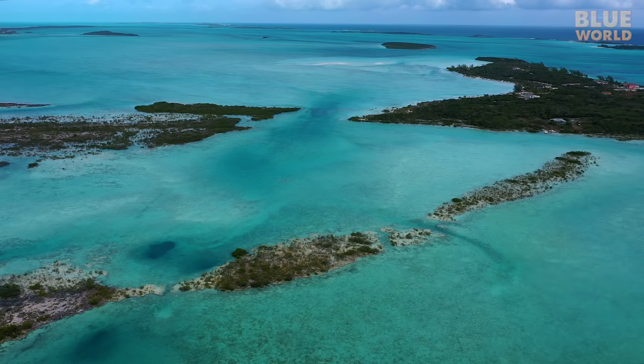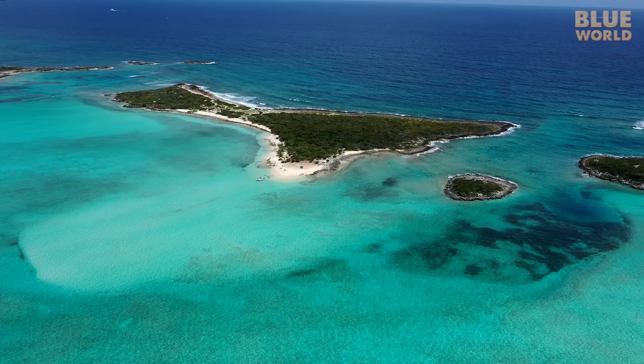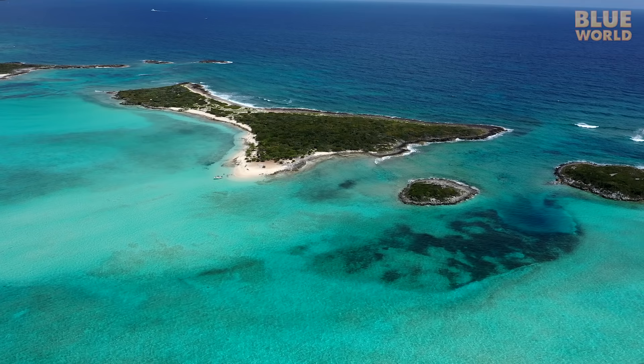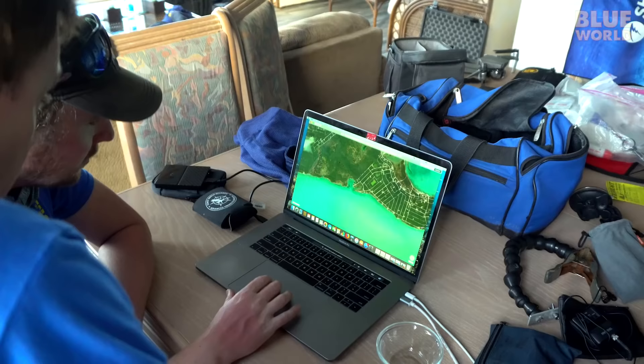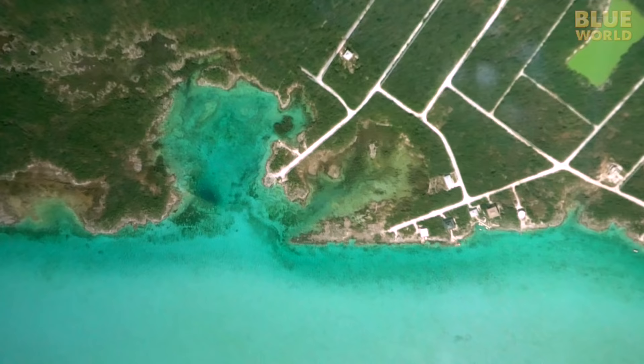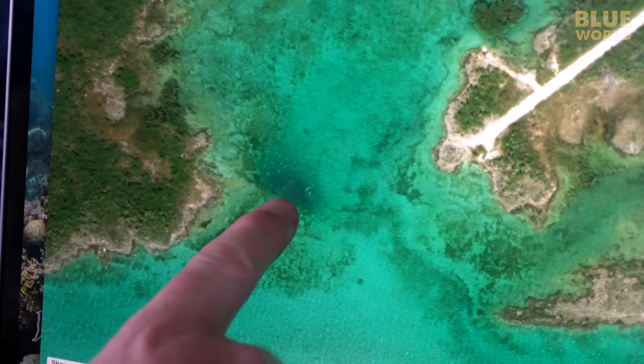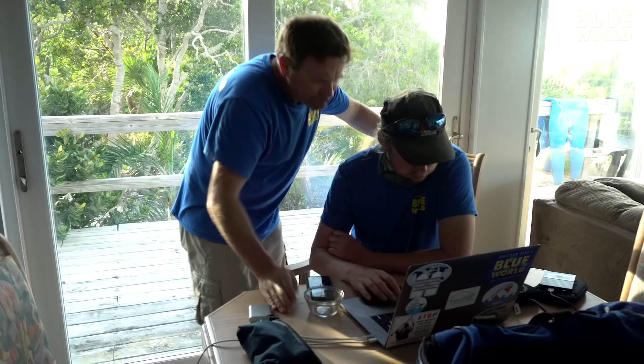Since the water in the Bahamas is so clear, and ocean blue holes usually occur in a shallow spot, they can be seen from the air — but that also means they can be seen from a satellite. So we start our search with Google Earth, hunting for a dark spot that could be a blue hole, not too far from shore. Cameraman Zach has zeroed in on a possible candidate.